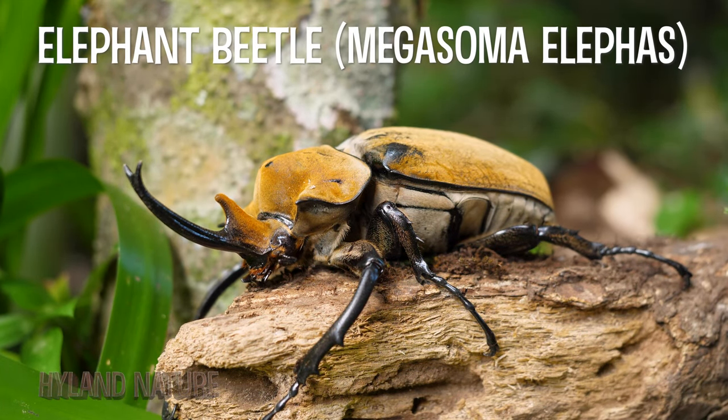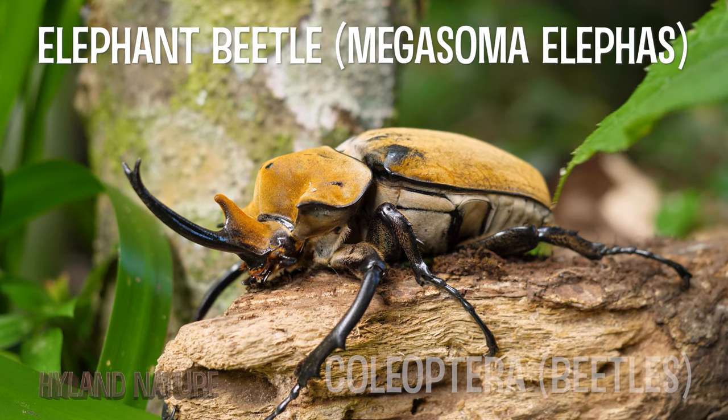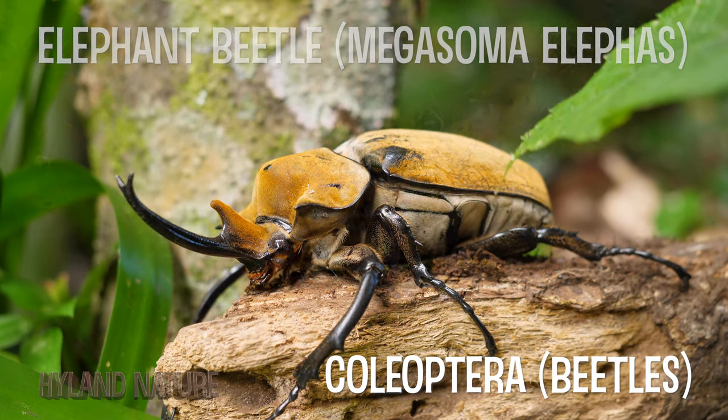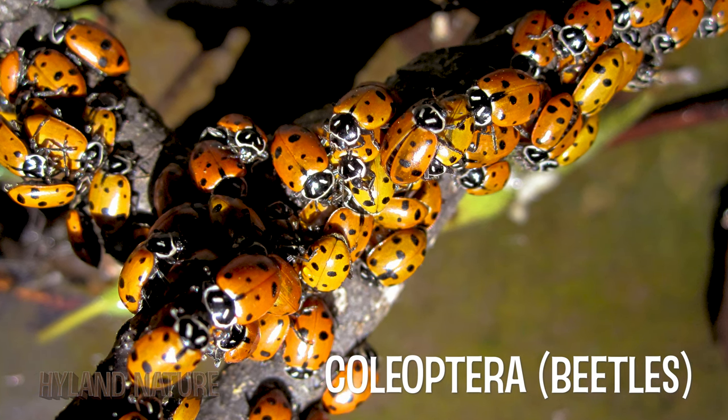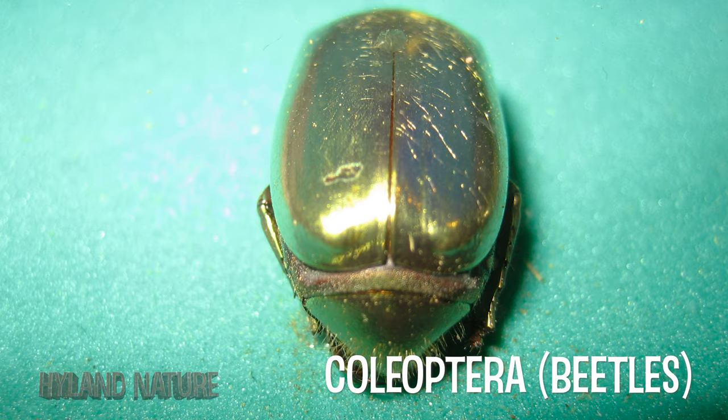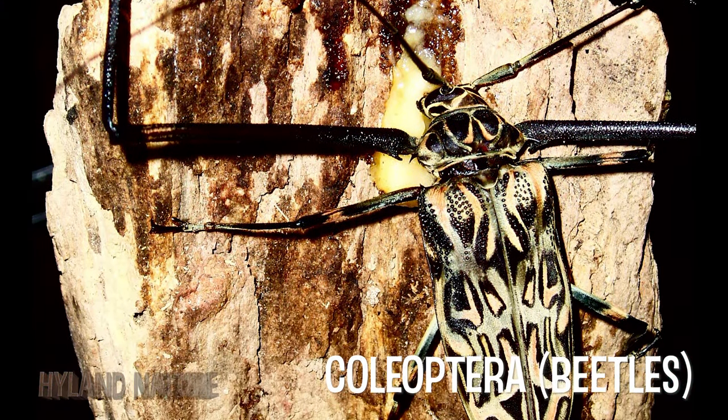The Elephant Beetle is considered one of the largest beetles in the world. Rarely found throughout Central and South America, the Elephant Beetle is an insect in the order Coleoptera. Coleoptera includes ladybugs, weevils, jewel scarabs, and longhorn beetles — also known as beetles.